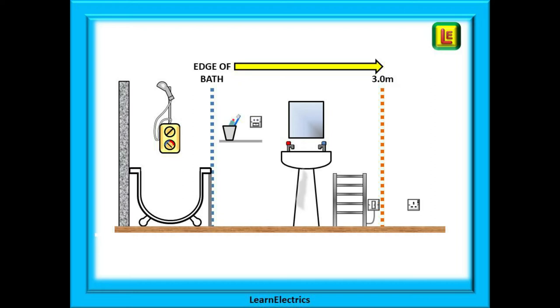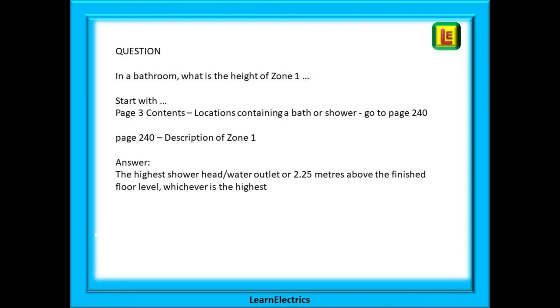At Learn Electrics we also have an extended video on bathroom zones, shower zones, saunas, etc., and we will leave a link in the description. Let's look at a typical exam-style question: in a bathroom, what is the height of zone 1? Start your search on page 3 contents, look for locations containing a bath or shower — this tells you to go to page 240. On page 240 you find a regulation called 'description of zone 1', and there is the answer. The height of zone 1 is the height of the highest shower head or water outlet, or 2.25 meters above the finished floor level, whichever is the highest.